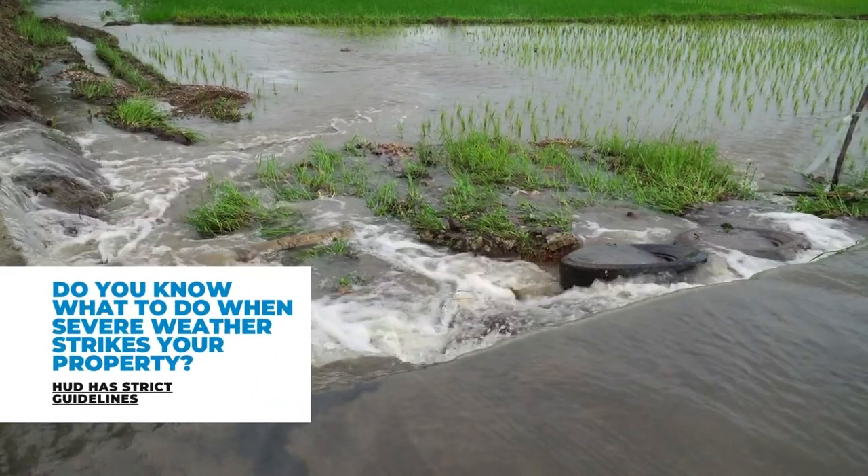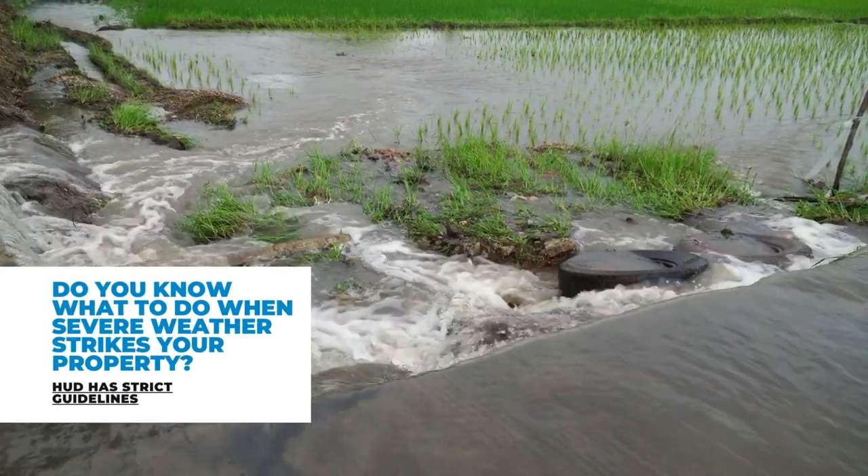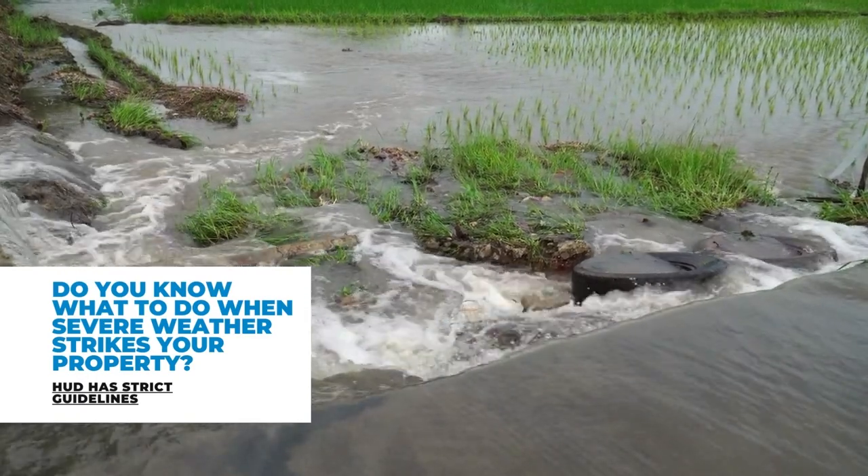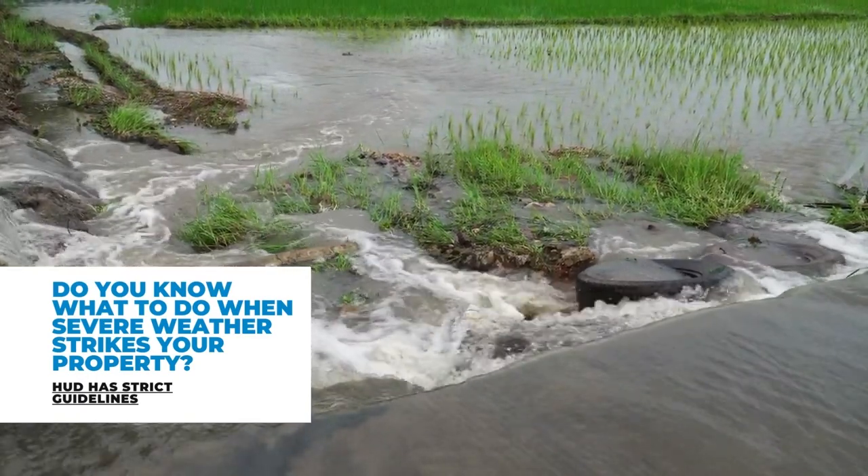In this week's Tuesday Tip, the recent flooding in Virginia serves as a reminder. HUD has strict protocols for severe weather and damage on property. Do you know what's expected of you?